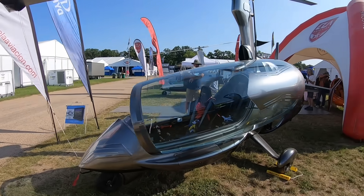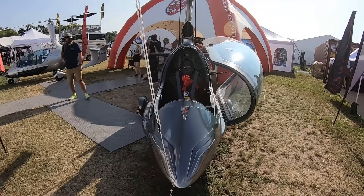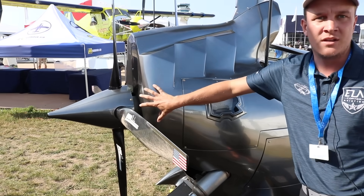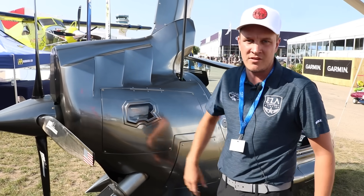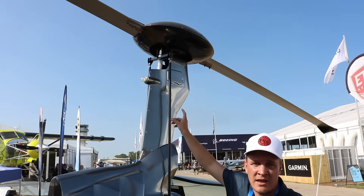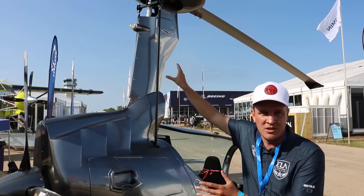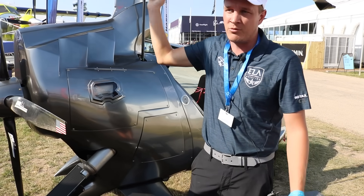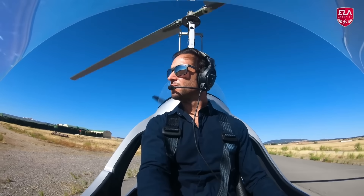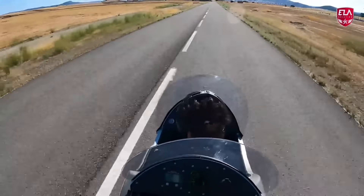The gyro doesn't use a traditional transmission — it's a gearbox driven by a shaft coming off a pulley attached to the prop shaft. Off that gearbox is a belt-driven system, which allows pre-rotation up to 500 RPM. Other gyros use a car-starter-style ring gear and Bendix that mash together at high RPM, which isn't ideal. The belt system gives the ELA much better longevity.